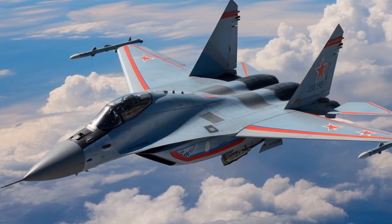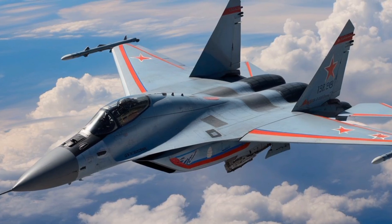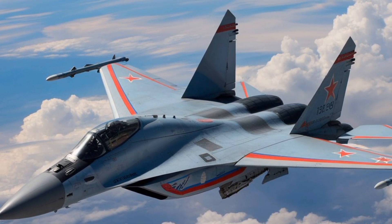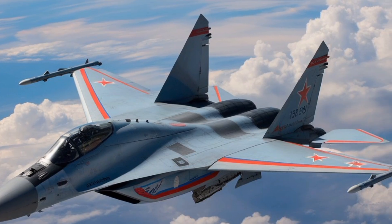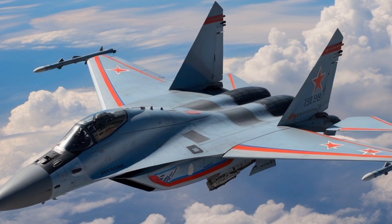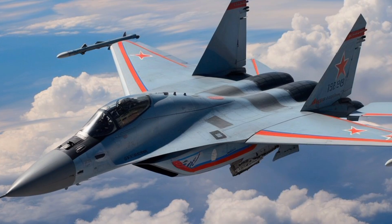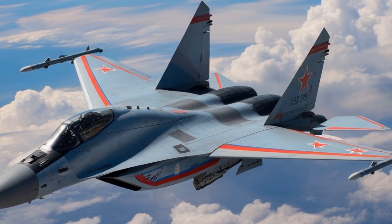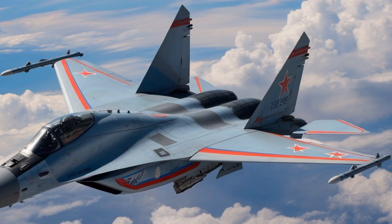At first glance, the MiG-35 retains the familiar airframe silhouette of the MiG-29, but nearly every component has been upgraded or replaced to meet contemporary standards of aerial warfare. One of the most significant improvements lies in its avionics suite. The aircraft is equipped with the Zhuk-AE active electronically scanned array radar,